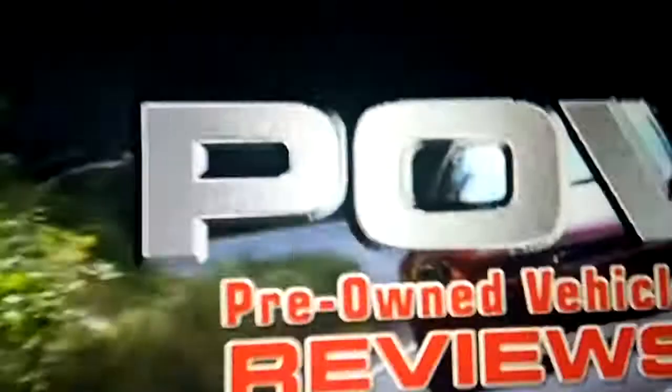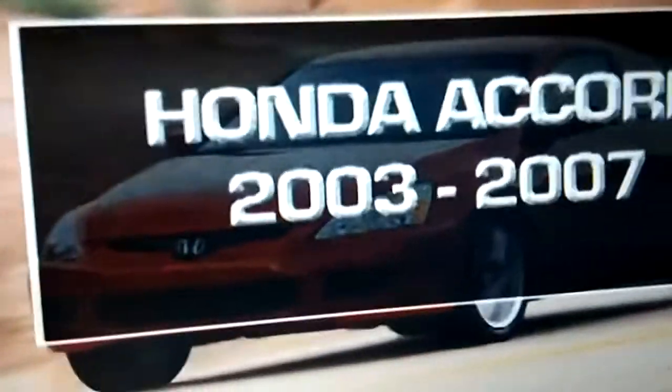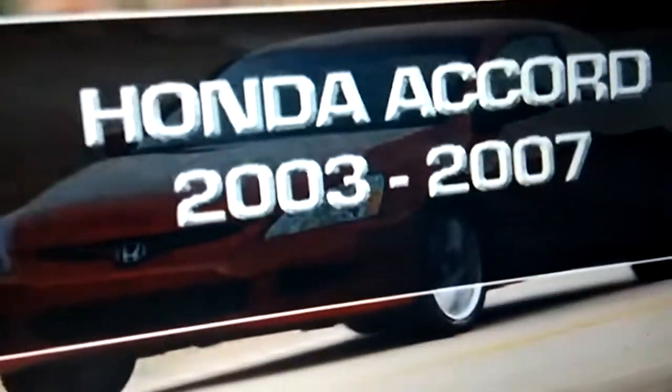A Wheels TV POV Review — the fastest and easiest way to shop for a used car — on the 2003-2007 Honda Accord. The Honda Accord was completely redesigned in 2003. This mid-sized coupe and sedan is well regarded for build quality, reliability, and performance.